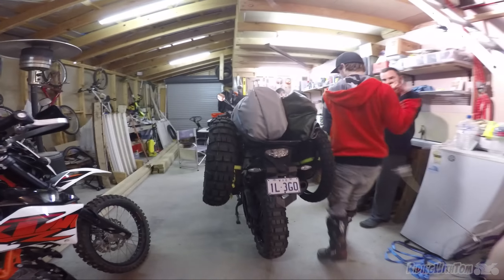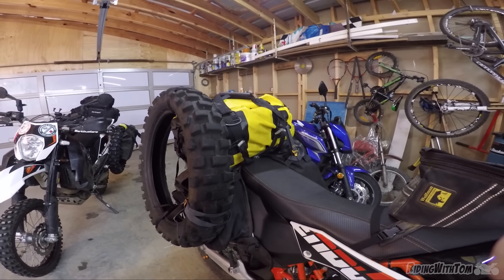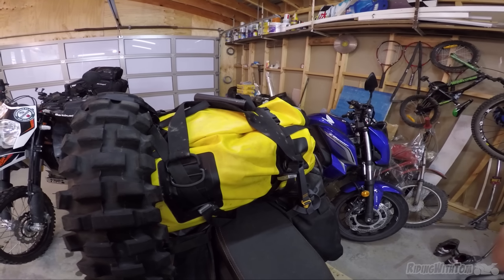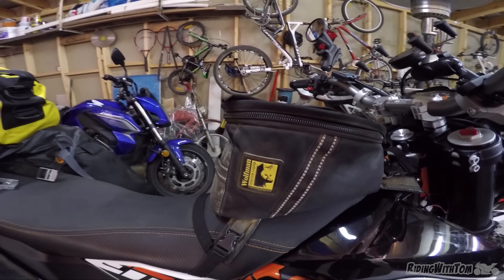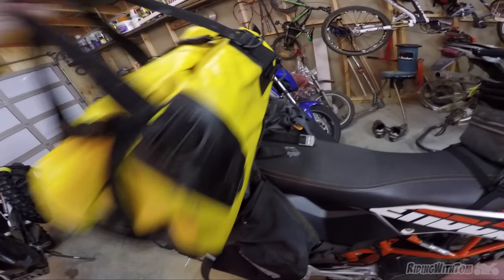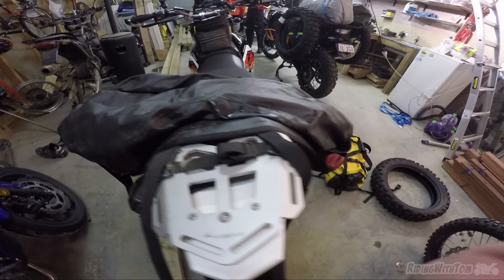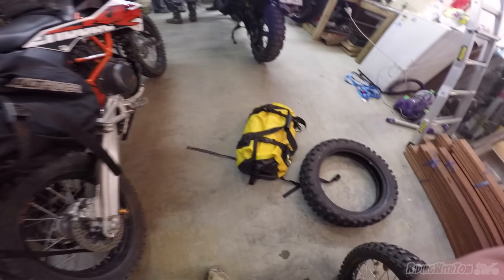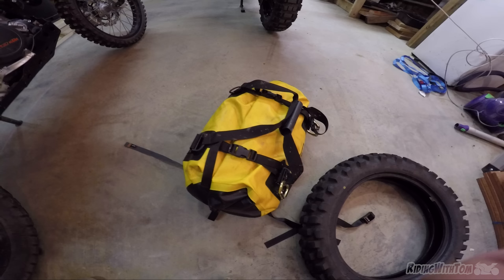We're just weighing everyone's gear — I think Nurb's is going to win the heaviest gear award. I went pretty hardcore on going lightweight everything. Pretty much everything is in that yellow bag there for like 12 days of camping. We'll weigh it now. It's got camping gear, cooking gear, clothes, mattress, camp chair, absolutely everything.